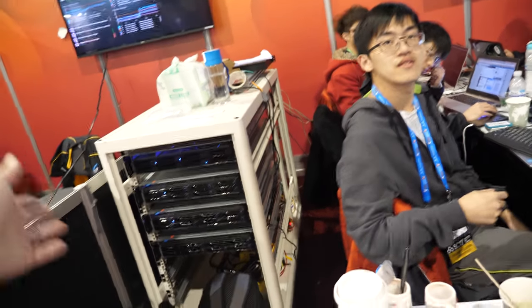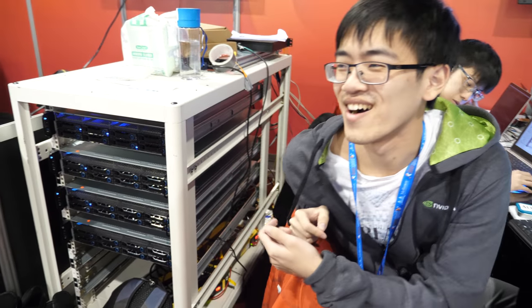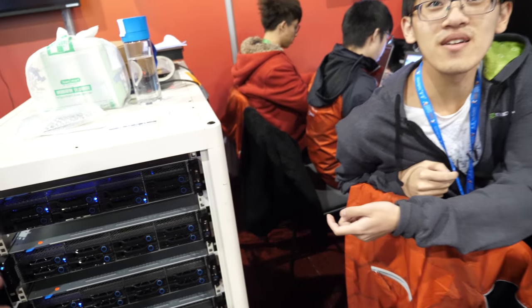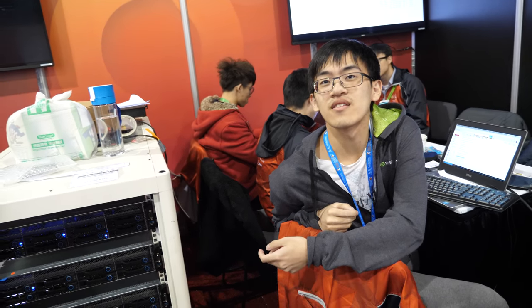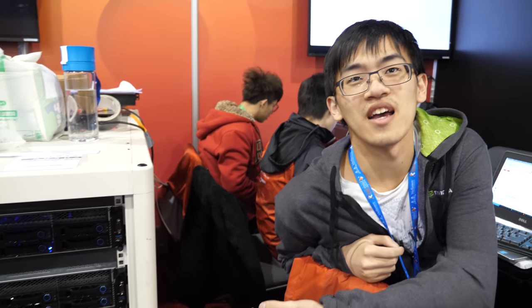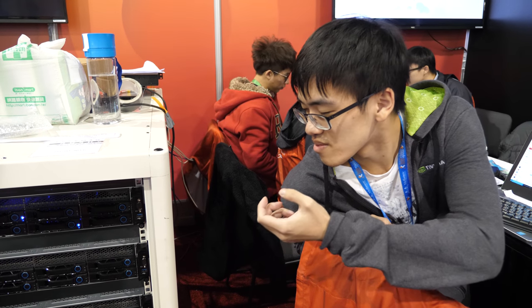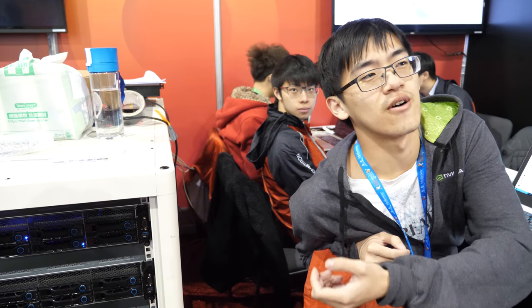Check out this team right here. Hey, hello! So who are you, where are you from? I'm from Taiwan — Tsinghua University. What is your project, what is this? It's the S5BV from QCT, and it has two Intel 6130 processors per node and also four GPUs per node.